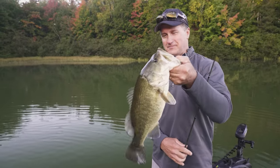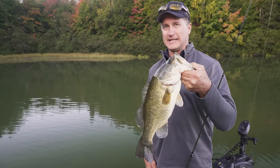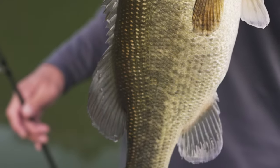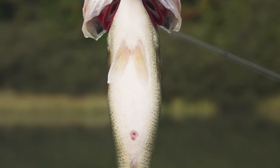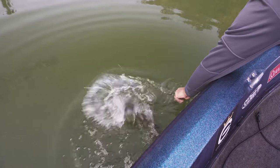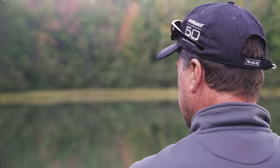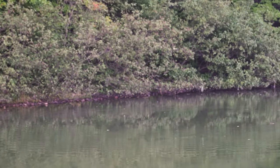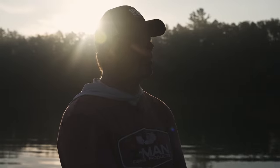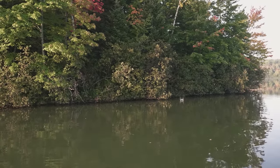We're after bass up in the north woods of Wisconsin. We're going to pick Andrew's brain and hopefully catch some fish. That fish is about average size for in here — look at the belly on that, feeding for fall. Larry, how did that fish hit? It slammed it. With the reduced water visibility, you might need some thump, flash, and vibration to really trigger them.